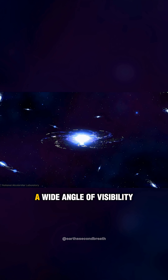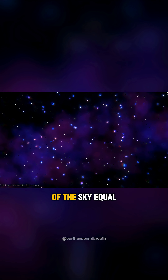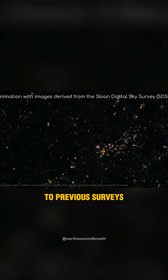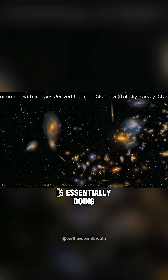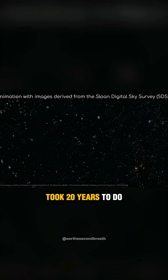That is quite a wide angle of visibility. One single image can capture an area of the sky equal to about 45 full moons. If you compare these stats to previous surveys like the Sloan Digital Sky Survey, the LSST is essentially doing every 3 days what SDSS took 20 years to do.